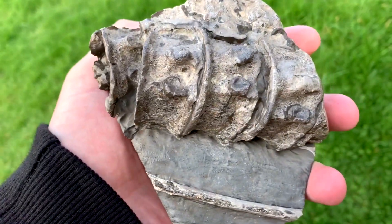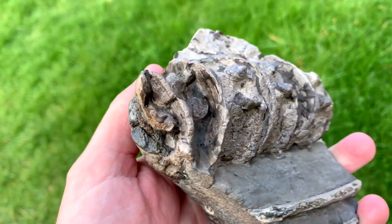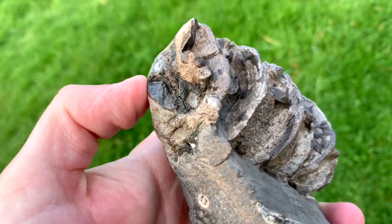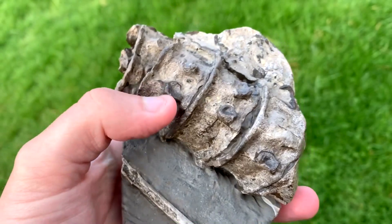As this was pretty much my first ever decent find I was absolutely chuffed with it and I still am. Lovely crisp ichthyosaur vertebrae. These are the rib attachments.